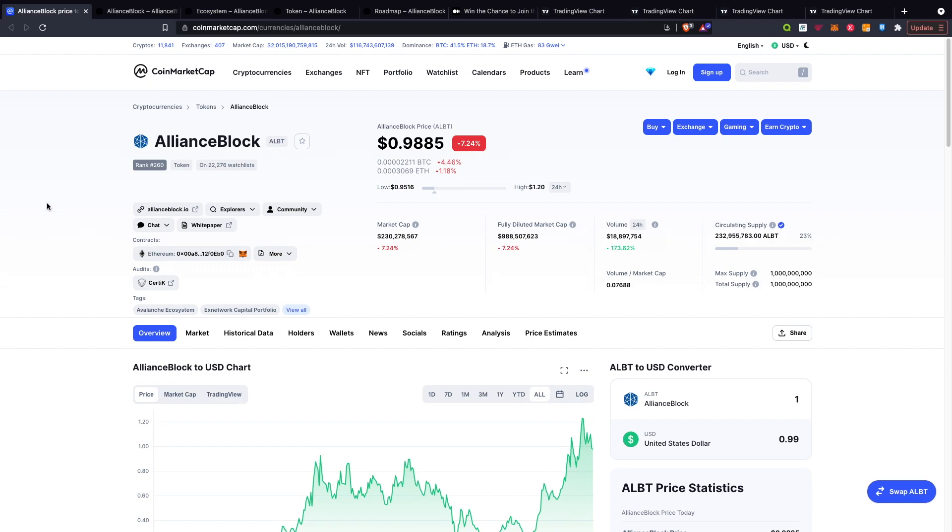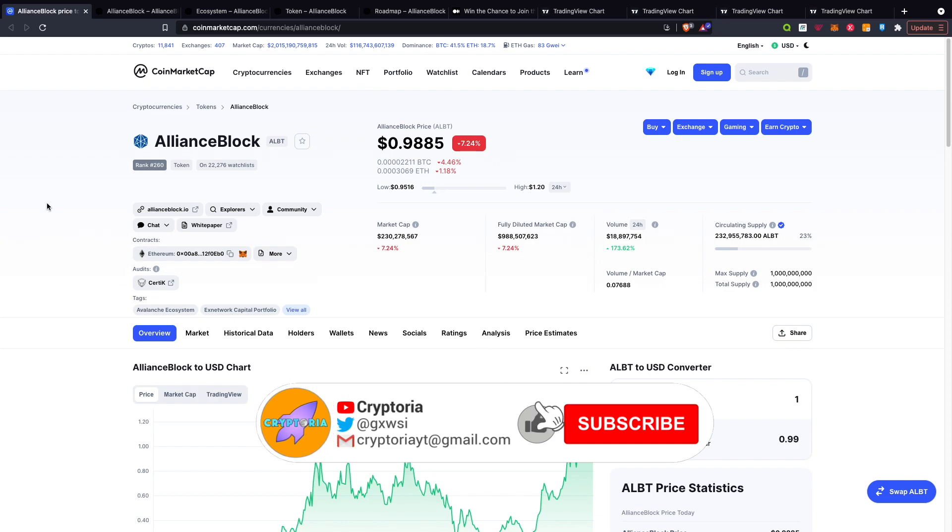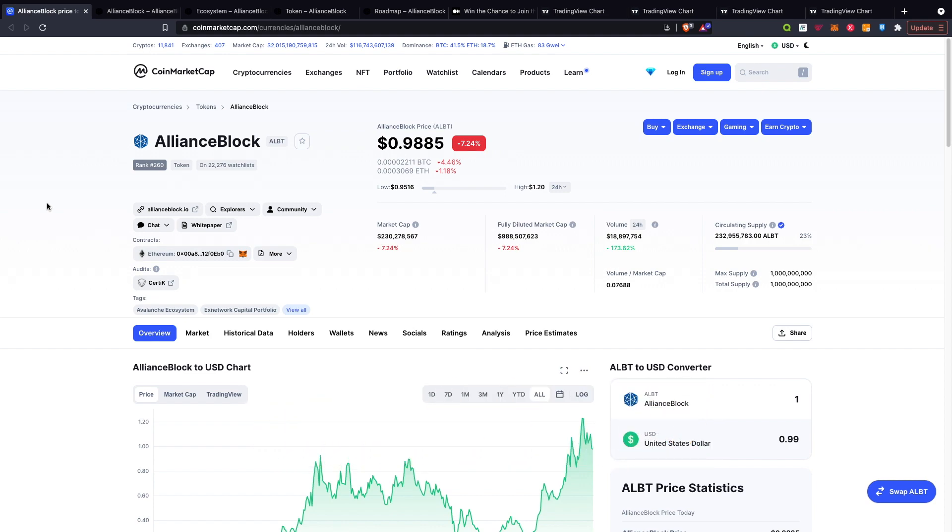Yo guys, welcome back to Cryptoria. Today I'm going to be covering Alliance Block. Please like, subscribe and turn on bell notifications so you know when I upload, and with that being said, let's get back to this video.